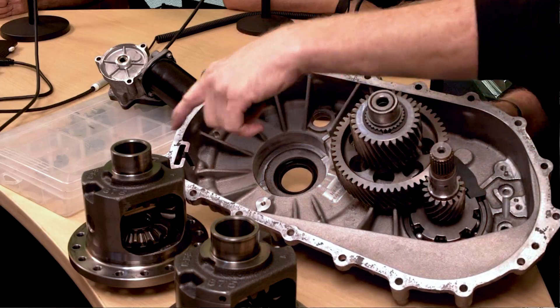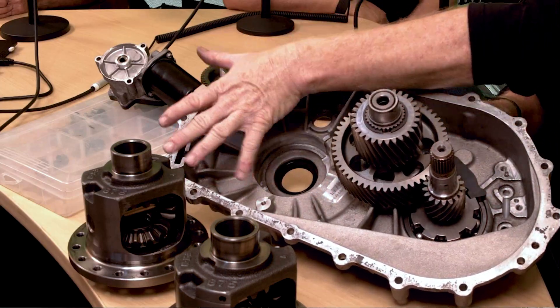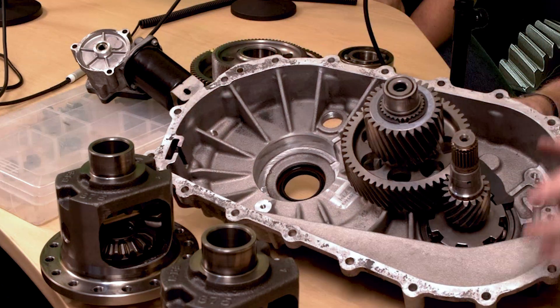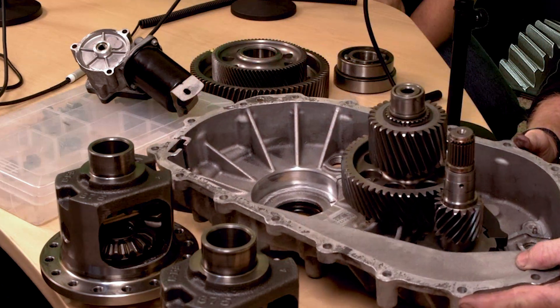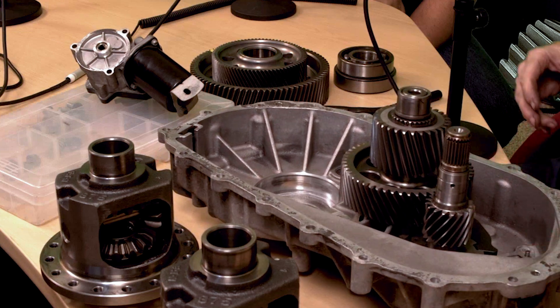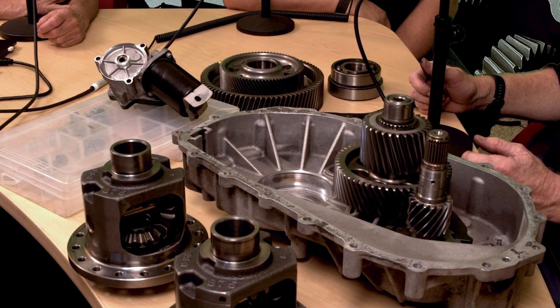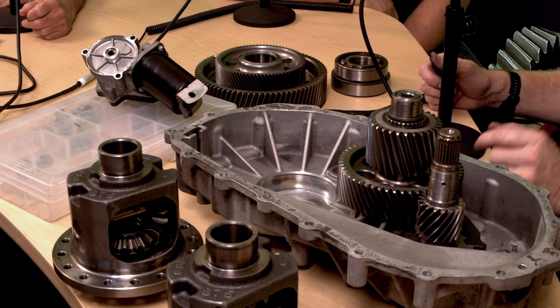When we split these open, there's a magnet down at the bottom. This is the lower part where the differential would go in, and we see a lot of material in there. So anytime you get the vehicle in for service, make sure the gearbox gets the oil drained, inspected, and replaced. It'll help keep the wear from accelerating.